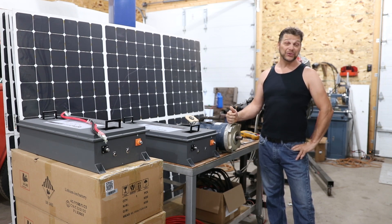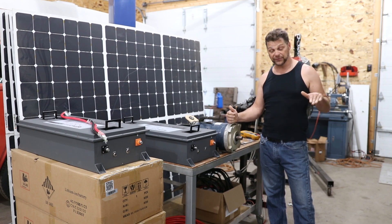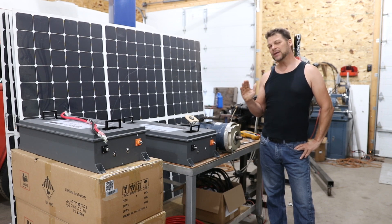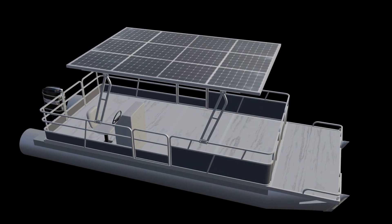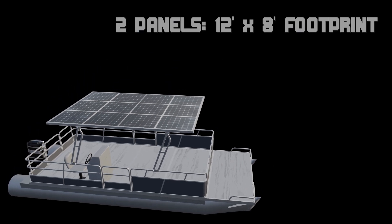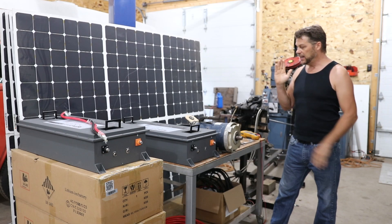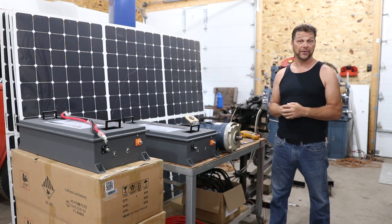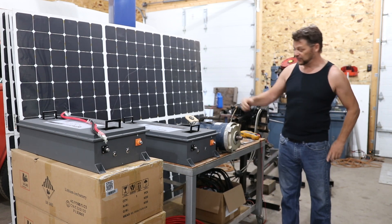We have 3,200 watts of panels — basically the footprint of the entire pontoon — but we're thinking maybe we'll use half of them. So basically two of these large panels, 1,600 watts. That's going to be plenty to pull sunshine into our batteries out there on the lake. We'll probably definitely start with 1,600 watts and go from there depending on various factors.